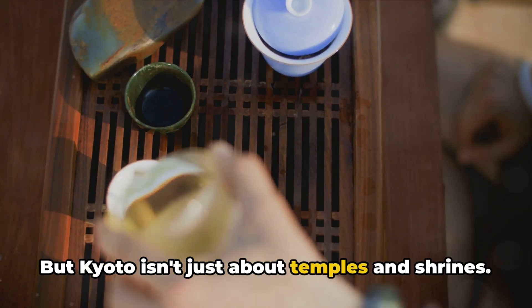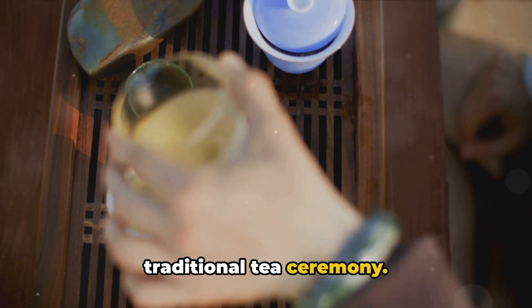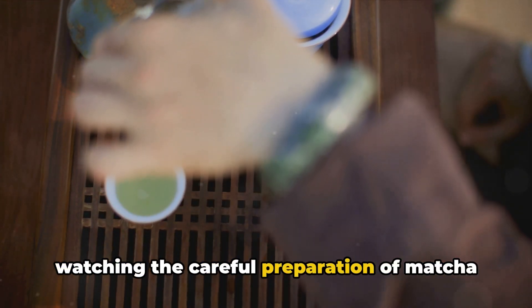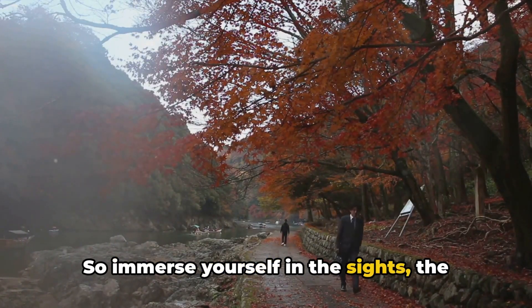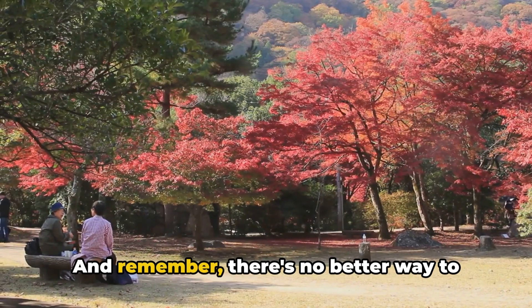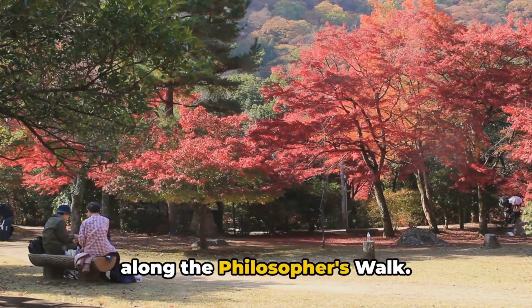But Kyoto isn't just about temples and shrines — it's also the place to experience a traditional tea ceremony. There's something truly special about watching the careful preparation of matcha green tea, a practice that's been perfected over centuries. So immerse yourself in the sights, the sounds, and the subtle nuances of Kyoto. And remember, there's no better way to end your day than with a peaceful stroll along the Philosopher's Walk.